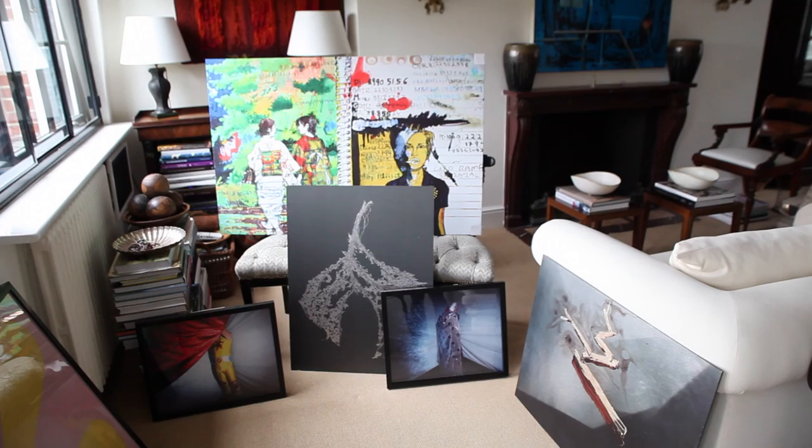One of the things that we really worked hard on altogether for this collection was trying to experiment with different techniques and making sure that we matched the right technique with the right work of art.